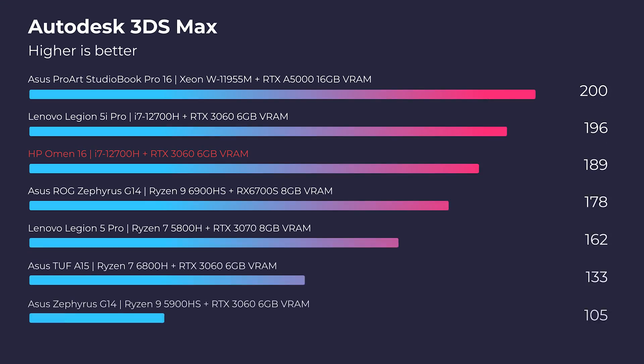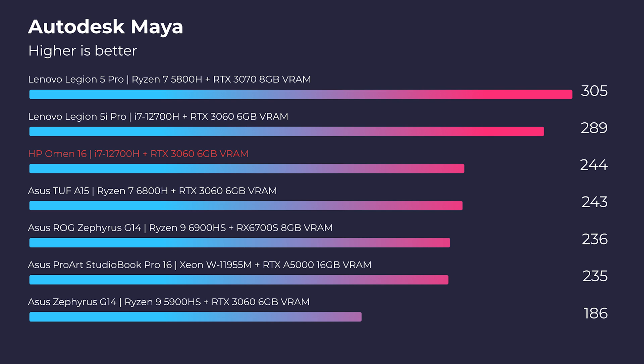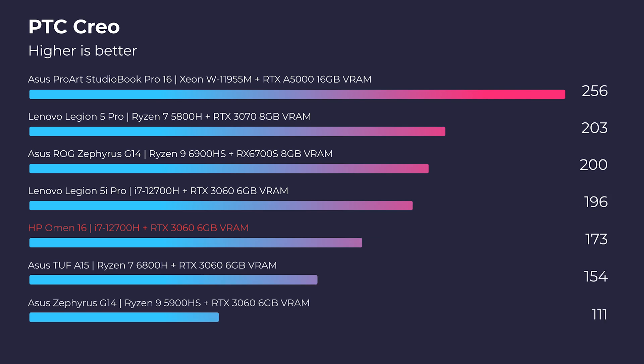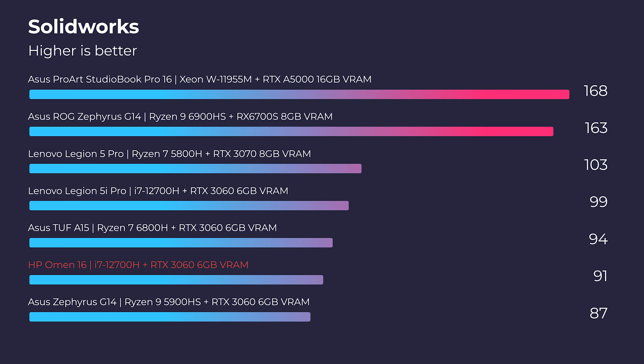Jumping into some real-world benchmarks — Autodesk 3DS Max, Autodesk Maya, and PTC Creo — the HP Omen handles each of those softwares very well. With the i7-12700H and RTX 3060 with 6 gigs of VRAM, you're going to have what you need for 3D modeling. If you're going to be using SolidWorks, I recommend getting this laptop with 8 or maybe even 16 gigs of VRAM — either the RTX 3070 or RTX 3080. Head over to HP's website to check out the customization options.